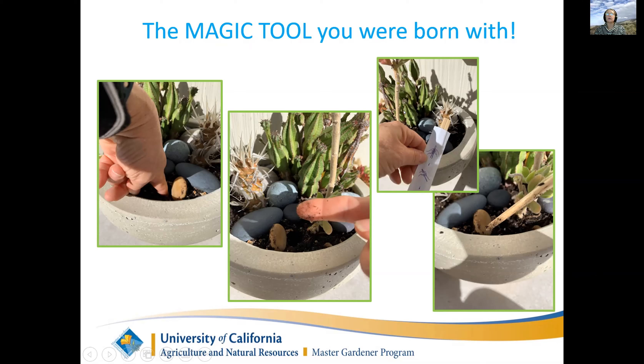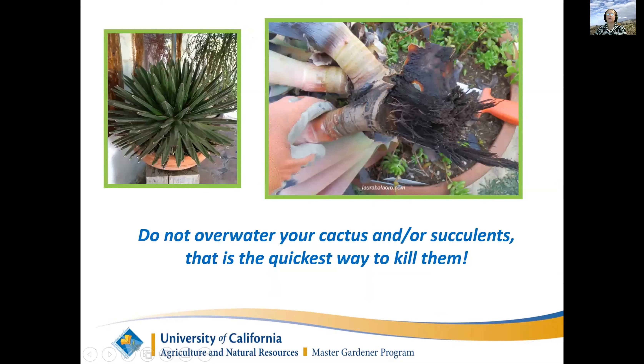This is what can happen if you over-water your succulents - they rot. This plant is going to die because its roots rotted out.